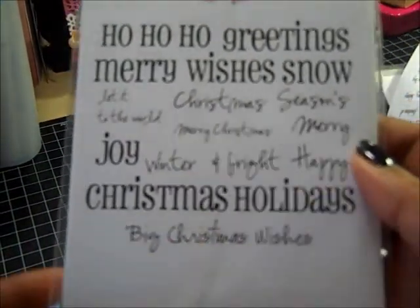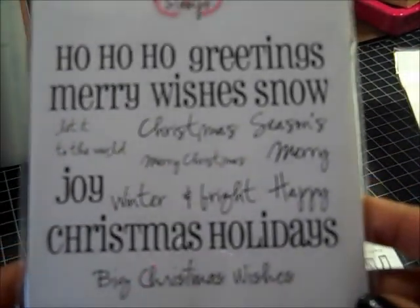I got Big Christmas Wishes — it's like the Handy Additions and Big Words but it's Christmas words. Really cool.